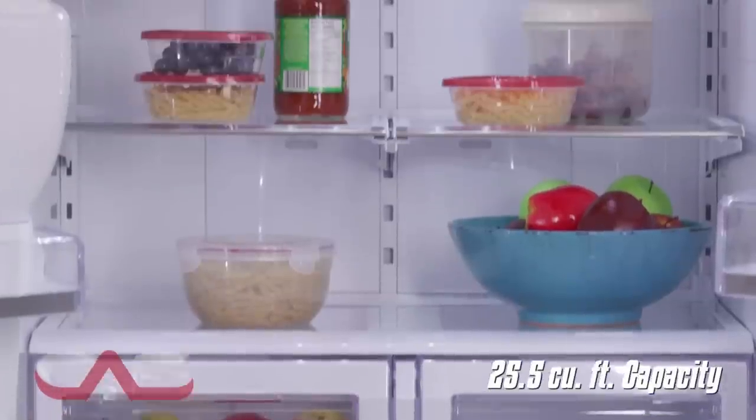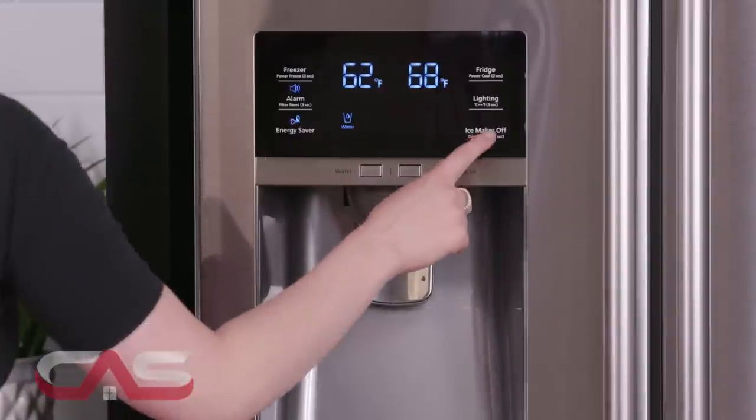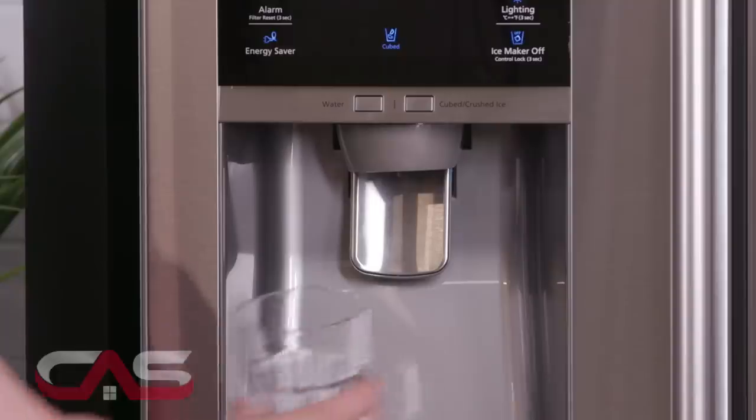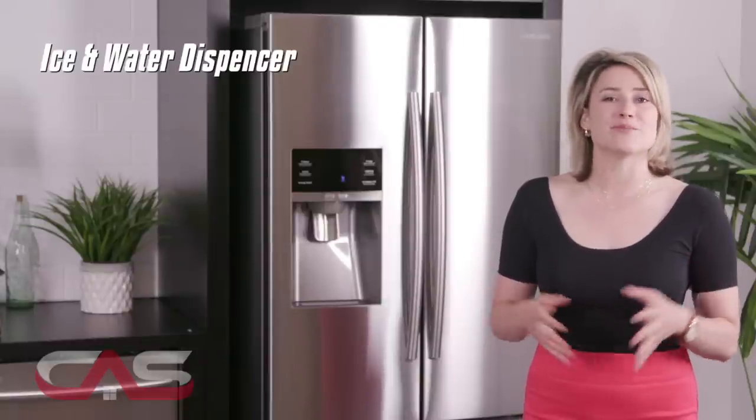It has a 25.5 cubic foot capacity, an external ice blue digital display that allows you to easily control settings at the touch of a button, and an ice and water dispenser with a uniquely tall opening so even pitchers can be filled.